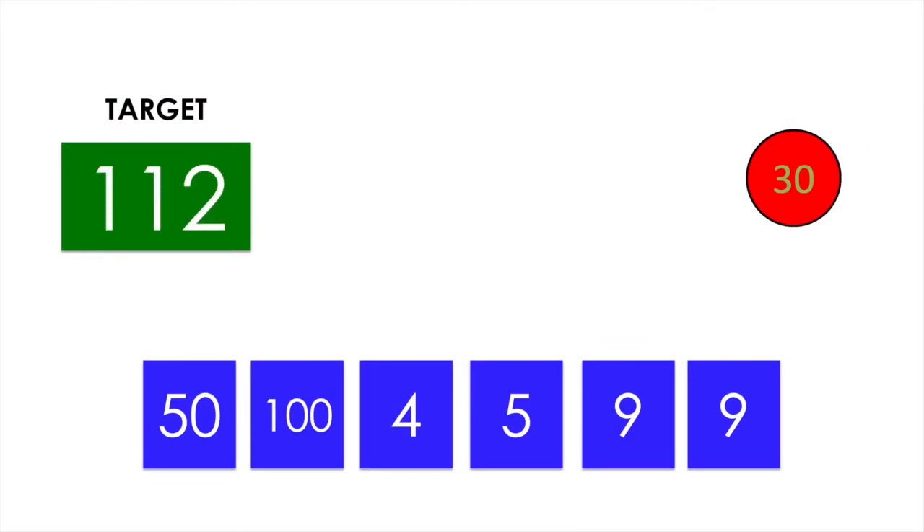These are your six numbers and your target. Best of luck! We'll be right back.